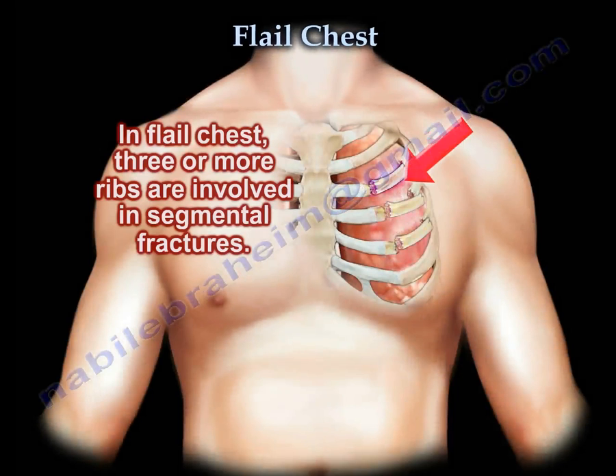In flail chest, three or more ribs are involved in segmental fractures.